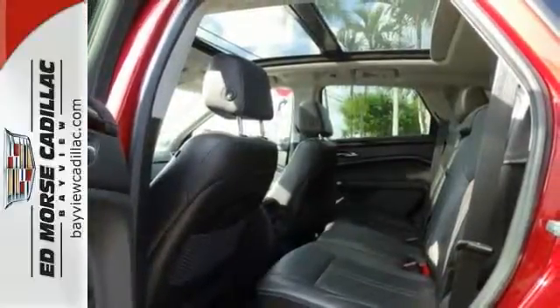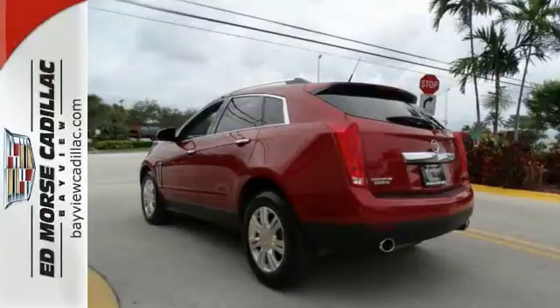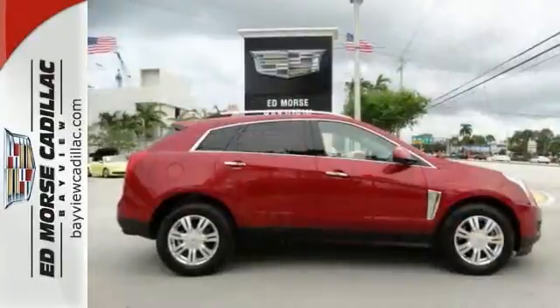Luxury in a crossover? Sure — blend that with a grand user experience and you've got the perfect crossover SUV. See us today.